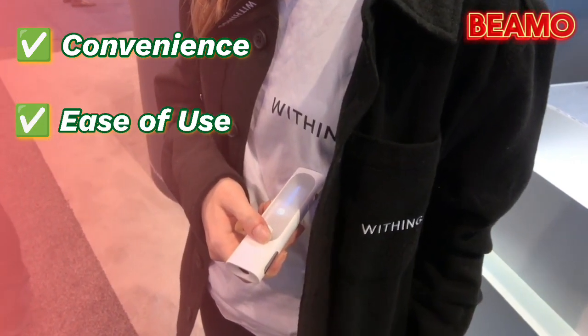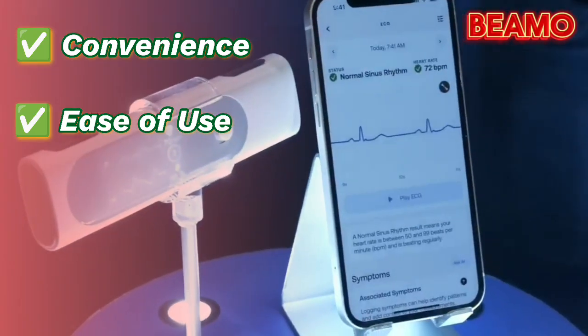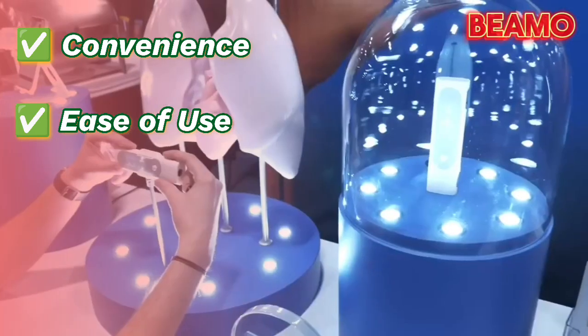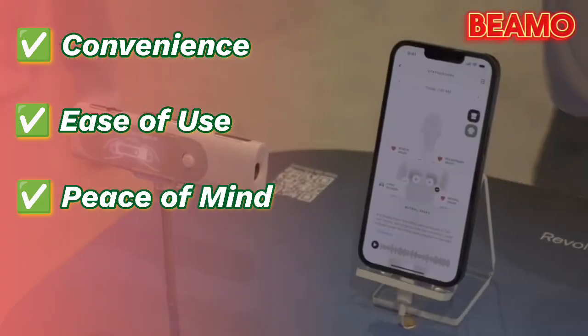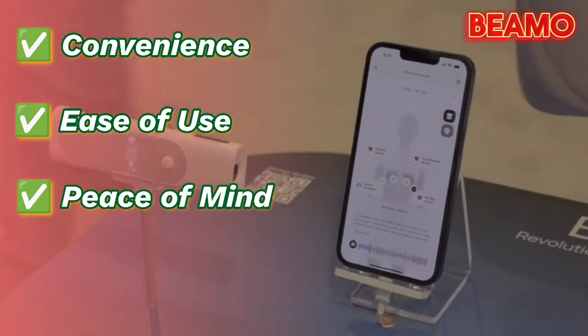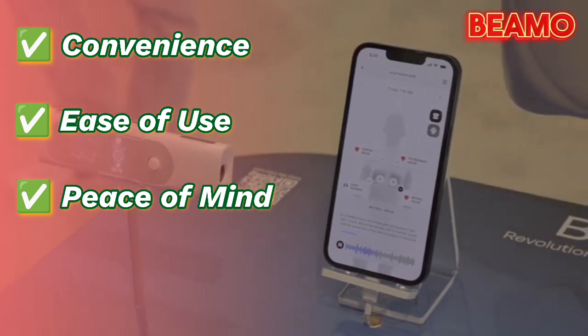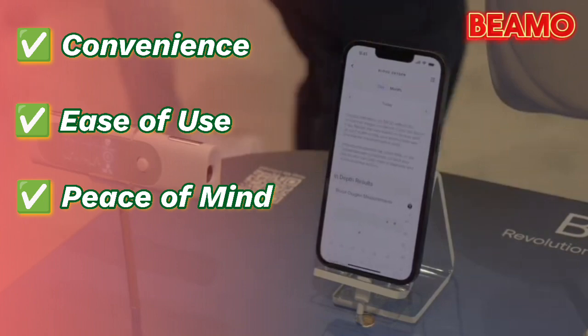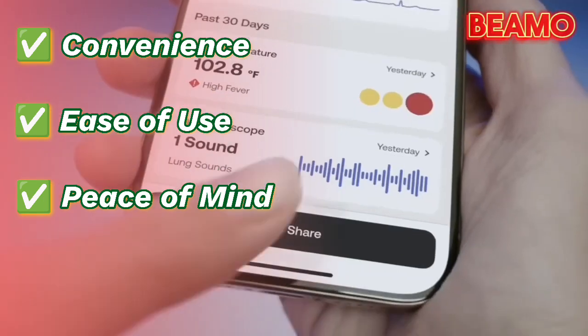Ease of use: the device is designed with user-friendliness in mind. The accompanying app offers clear instructions and guidance, making it easy for users to interpret their health results. Peace of mind: regular monitoring of specific health vitals can offer a sense of security, empowering users to track and address potential health concerns proactively.